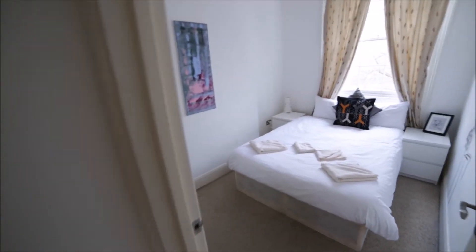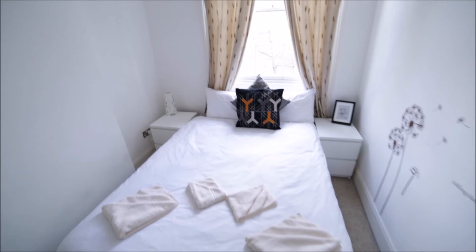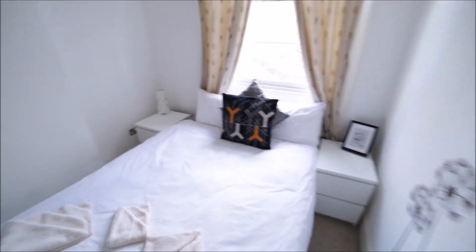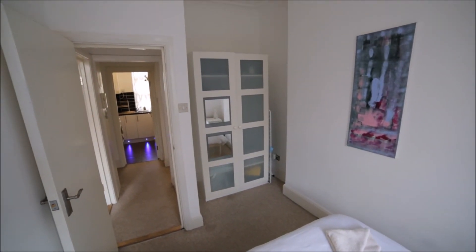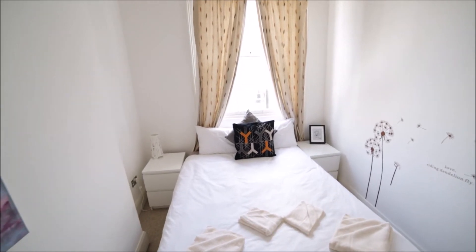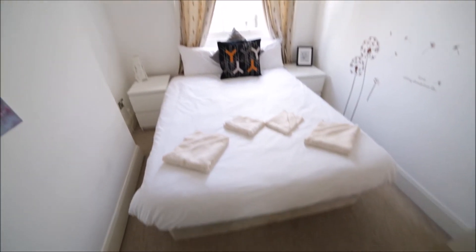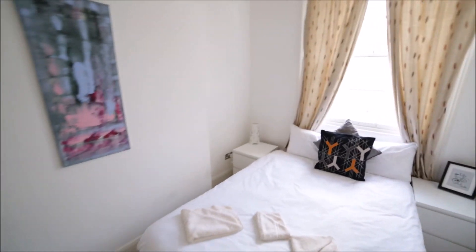Next to the living room is the bedroom, featuring a double bed and two bedside tables. On the other side there's a large wardrobe with mirrors where you can store all your clothes — lots of space. There's also a big window with the same view as the living room. The rooms have carpet, so that's the bedroom and that was the apartment close to King's Cross St Pancras.